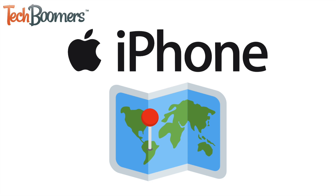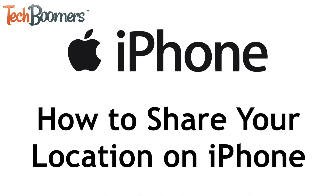Want to share your location to let a friend know where you are? I'm Jessica from TechBoomers.com, and in this video I'll show you how to share your location on iPhone. Now let's get started.